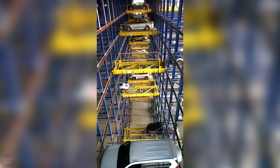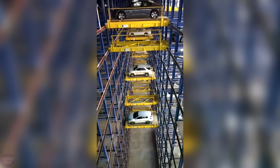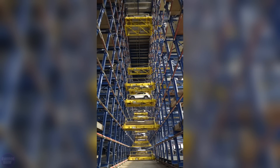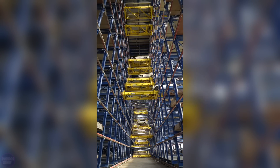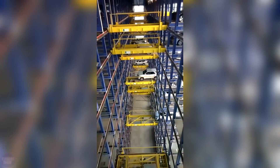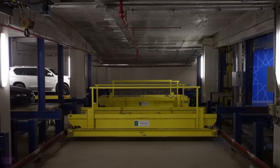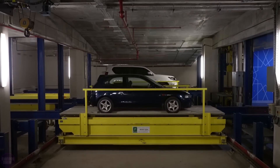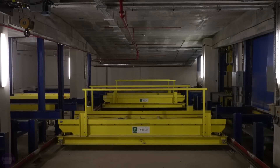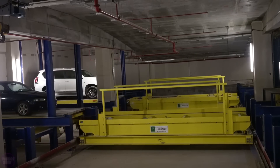Using complex mechanisms and robots, the system transports the car to an available parking space in the multi-level garage. Robotic Parking Systems employs advanced technologies to ensure safety and efficiency. Each platform is equipped with sensors and control systems that guarantee precise and safe vehicle movement. The system also includes features for automatic obstacle detection and removal, minimizing the risk of vehicle damage.